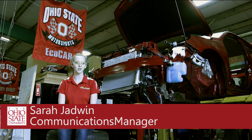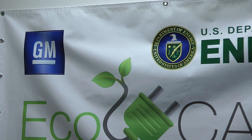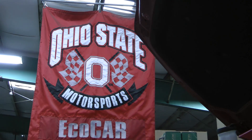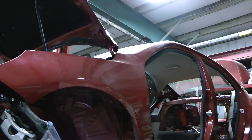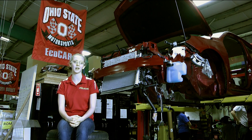ECOCAR is a three-year student engineering competition sponsored by the U.S. Department of Energy and General Motors. The competition challenges 15 North American universities to redesign a 2013 Chevy Malibu to become more efficient, use less petroleum, and have fewer greenhouse gas emissions while still maintaining consumer acceptability and appeal.